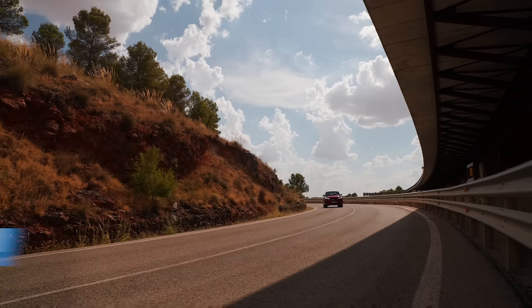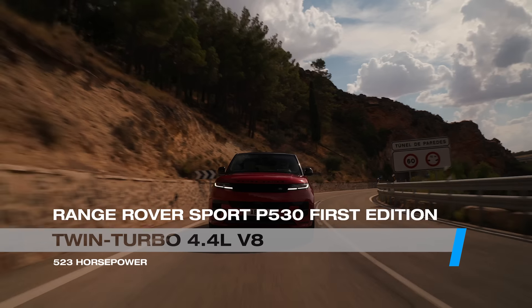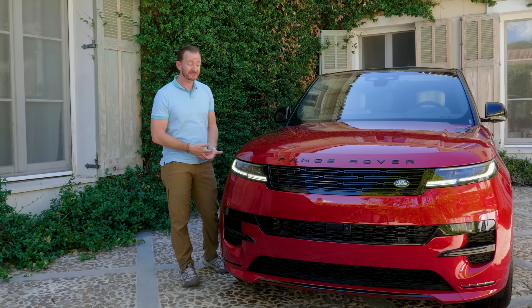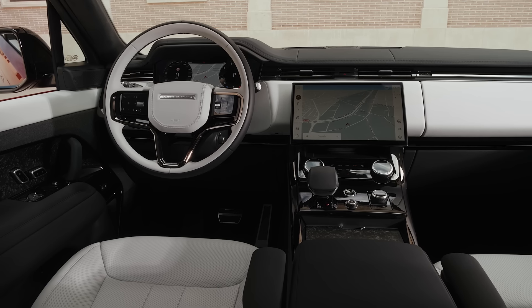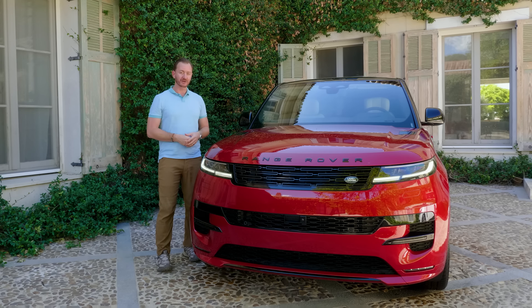At the top of the lineup there is this guy — the P530 First Edition. Under the hood there is a twin-turbo 4.4-liter V8 engine making over 500 horsepower. Twin-turbo V8s still exist in new cars? Yes, but you can't have one. The First Edition is limited to around 1,000 units and Range Rover says they are very nearly all sold out. So if you want to hold on to that last bit of hope, give Range Rover a call.